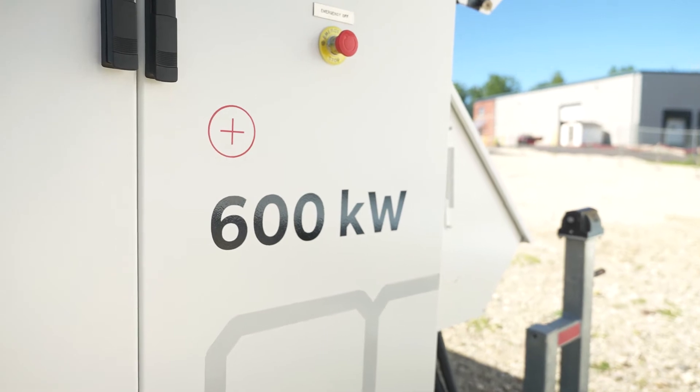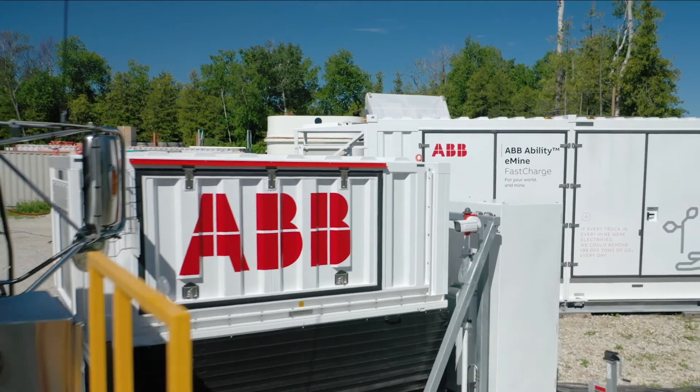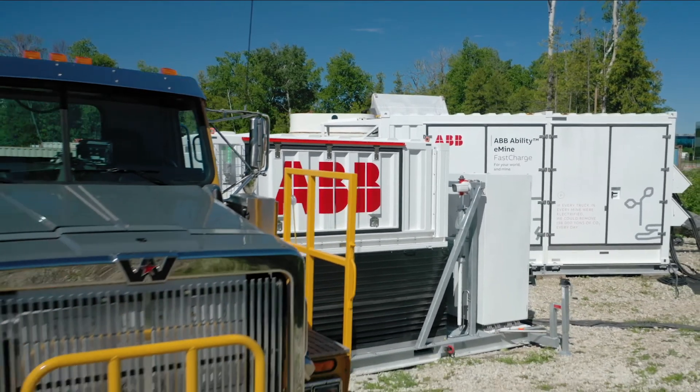This is the first step — 600 kilowatts today, but tomorrow we're looking at multi-megawatt systems. The modular building blocks that we have here are the perfect ground to build on top of.